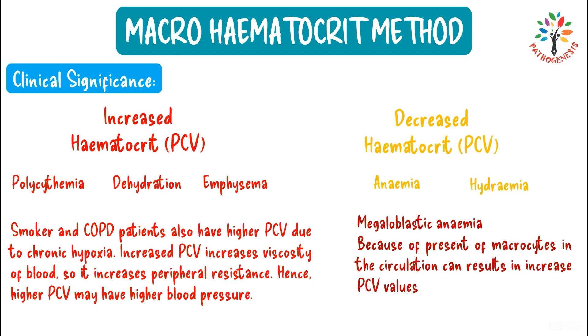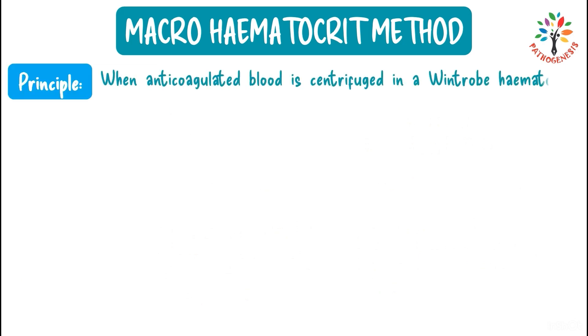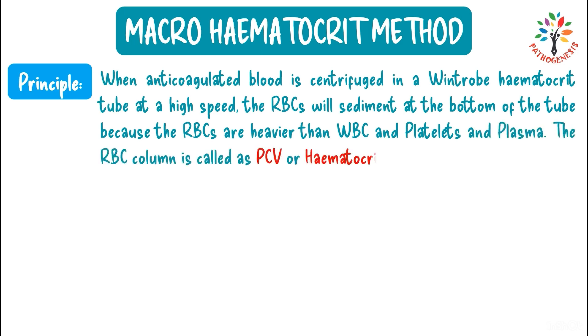Principle: when anticoagulated blood is centrifuged in a Wintrop's hematocrit tube at high speed, red cells sediment at the bottom because they are heavier than WBCs, platelets, and plasma. The red cell column is called PCV or hematocrit.